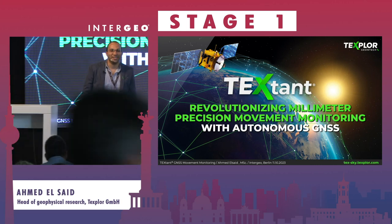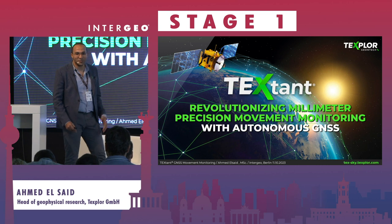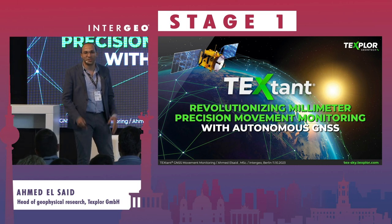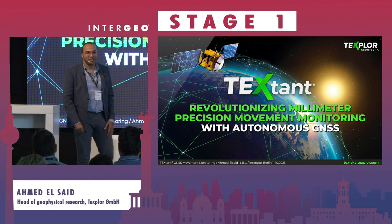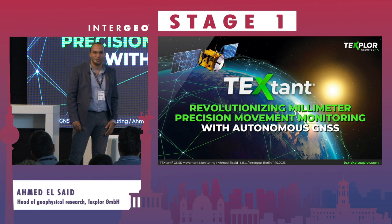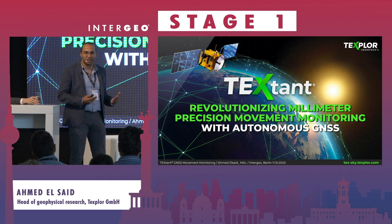Welcome everyone. I want to thank you for coming and attending our presentation. It will be more like a story — we will tell a story without going into too many research details. I'm Ahmad Al Said, working for TechSplore in the research and development department, and today I am here to tell you about the story of TechStand.